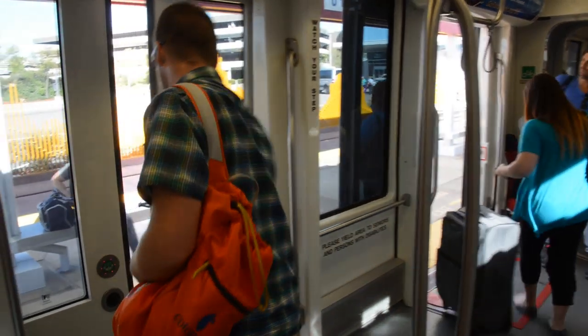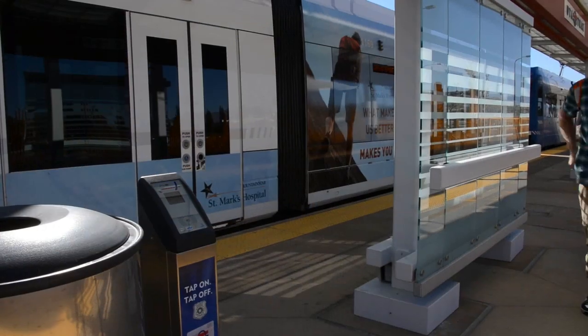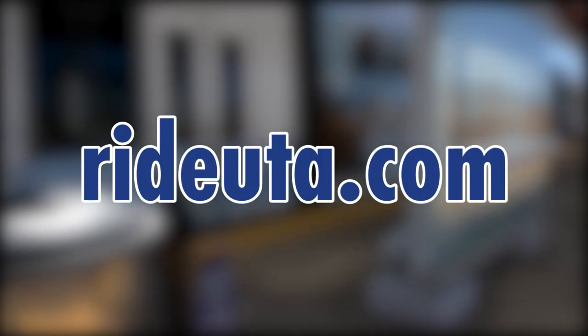Wait for the train to stop, then when the door button lights up, press it. Step onto the platform, and remember to tap off if you're using your electronic pass or Fair Pay card. We look forward to seeing you ride UTA. For more information, go to rideuta.com.